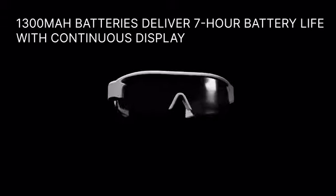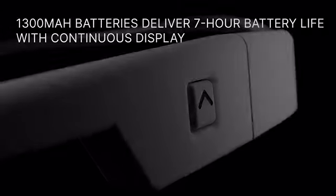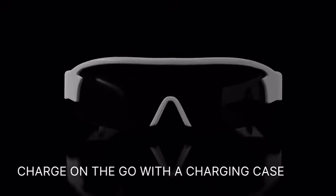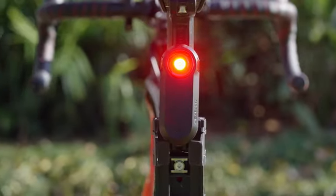With 1300mAh batteries, Minimus Glass provides 7 hours of battery life with the display constantly on, even more if you intermittently use the display and top up on the go with our charging case.